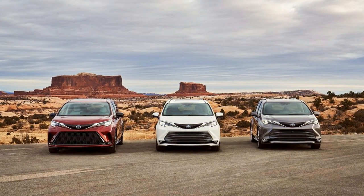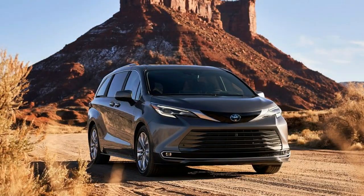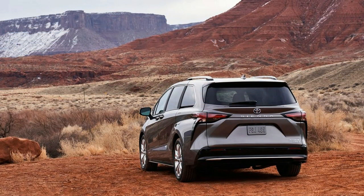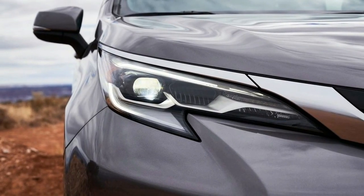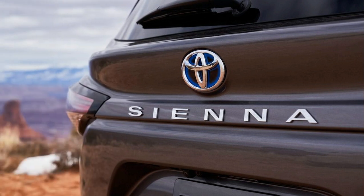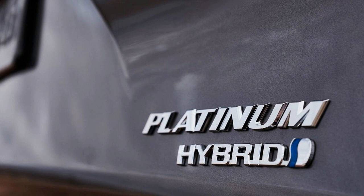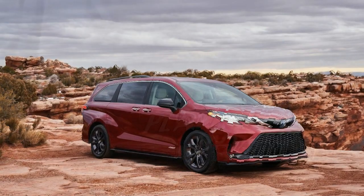For the first time, the Sienna is available only as a hybrid. The sole powertrain is the same basic setup found in other Toyota hybrid models like the RAV4, using a 2.5-liter four-cylinder engine paired with two electric motors and a battery pack mounted under the front seats. The Sienna's hybrid system puts out 243 total horsepower, 53 horsepower less than the current model's V6. But power isn't the point — Toyota says it estimates the 2021 Sienna will get 33 miles per gallon combined, far better than the 21 mpg the 2020 Sienna achieves, and it also bests the Odyssey and Pacifica, both of which use V6 engines and get 22 mpg combined.